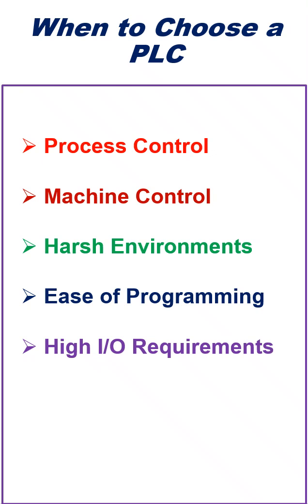High I/O Requirements: PLCs can handle multiple digital and analog I/O — a PLC can handle hundreds of I/Os. Reliability and Safety: In critical safety applications like emergency stop systems or process interlocks, PLCs are known for their robustness and ability to meet industrial safety standards.